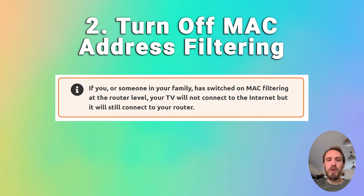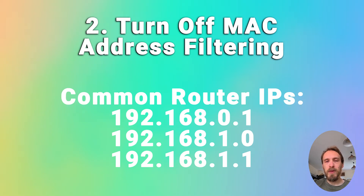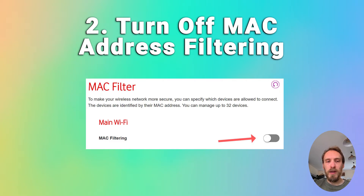You also want to make sure your router is not set up for MAC address filtering. If this has been switched on at the router level, your TV will be able to connect to the router but won't be allowed to access the internet through it. If your TV is connecting to the router but can't get internet, check for MAC address filtering. Go to the admin IP address for your router — usually something like 192.168.1.1 — log in using the credentials on the router's sticker, then go to advanced or expert settings, find MAC filtering, and make sure it's switched off.